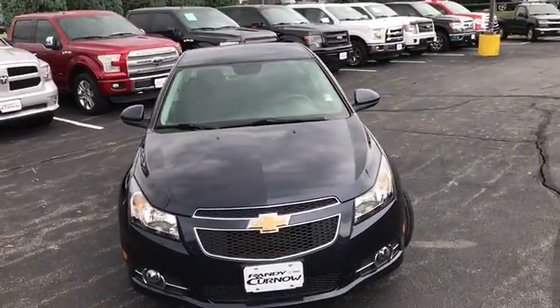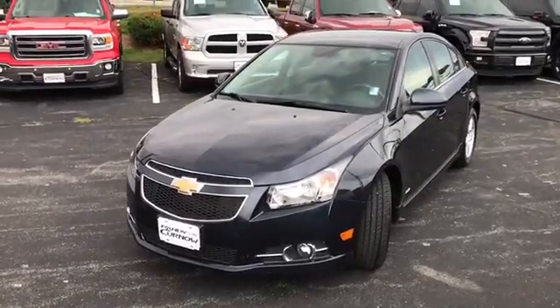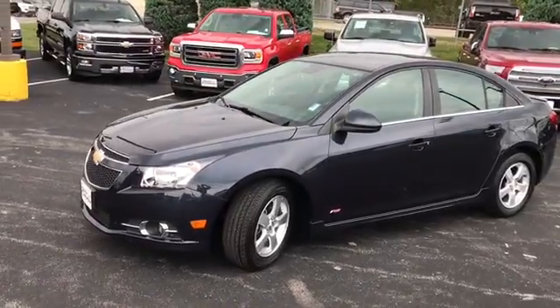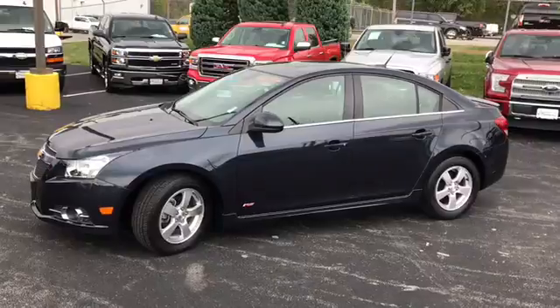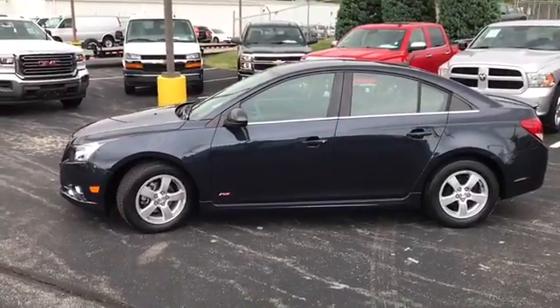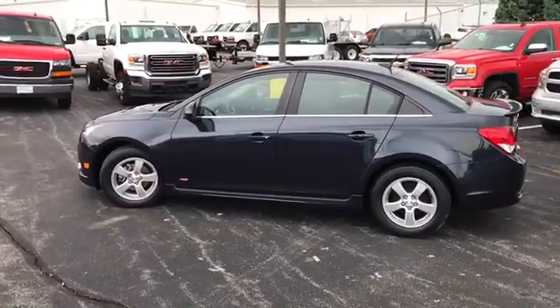We're doing a walk-around video of this 2014 Chevrolet Cruze 1LT. It has a 1.4 four-cylinder, four-wheel ABS, traction control, fastener airbag, knee airbags, stability control, front bucket seats, remote start, and remote trunk release.